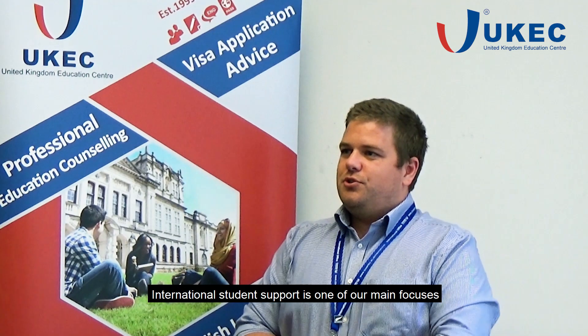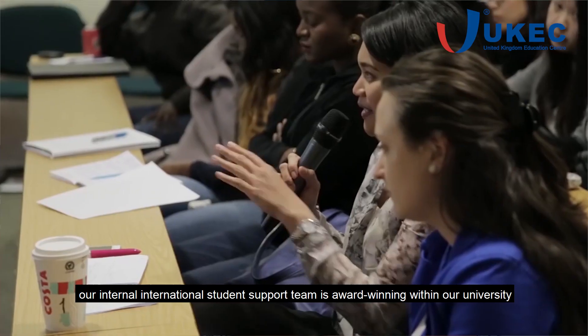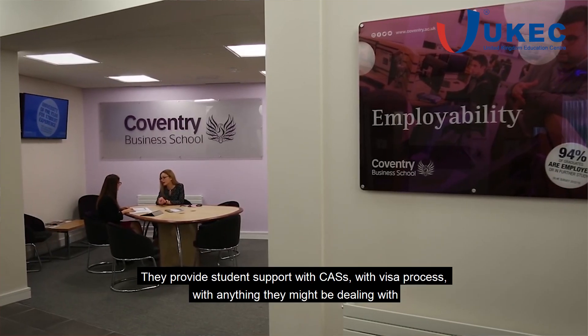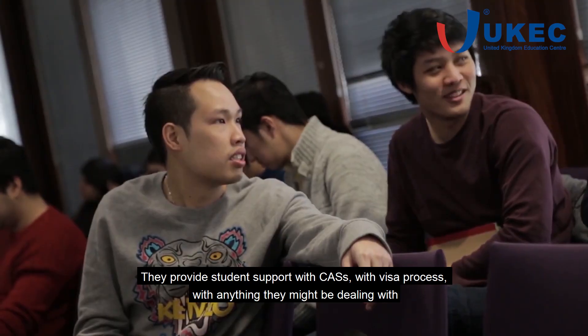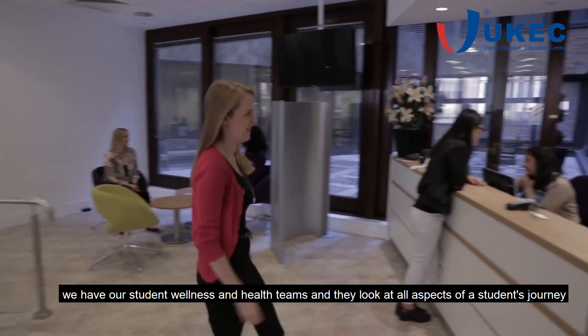International student support is one of our main focuses. We support students right through their academic journey from enrolment to graduation. Our internal international student support team is award-winning within our university. They provide student support with CASes, with visa processing, and with anything else students might be dealing with. We also have our student wellness and health teams who look at all aspects of the student's journey.